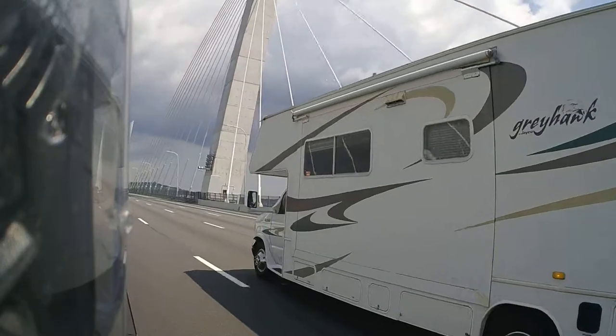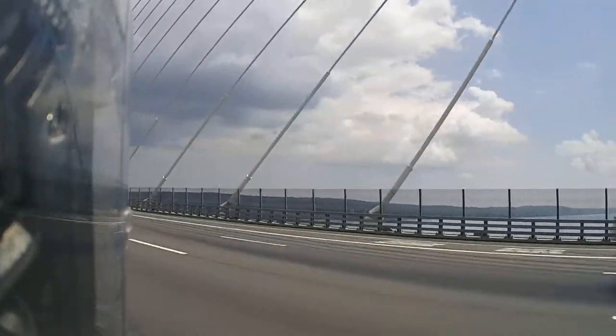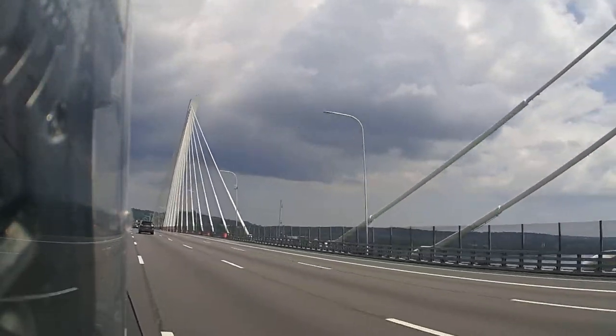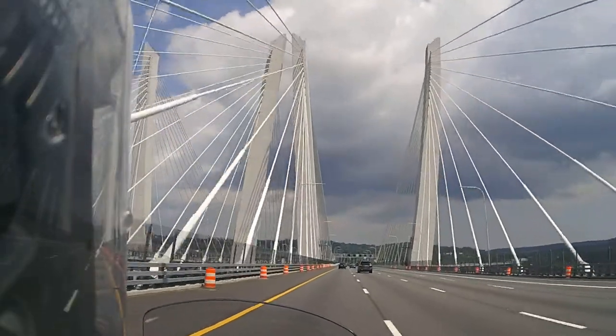Looks like we're coming from a camping trip. Yeah, gotta love the bridges.